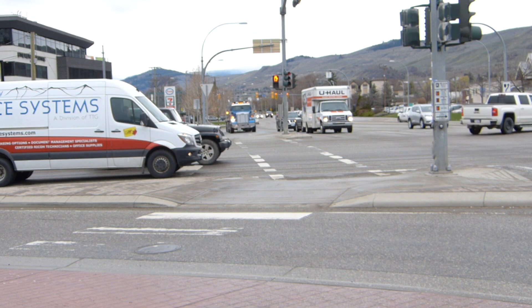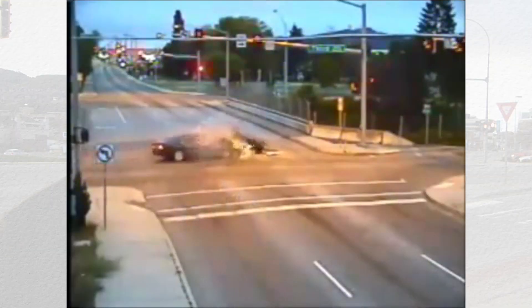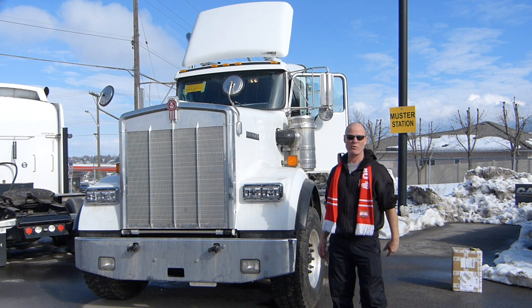Hazard perception refers to conditions that could come together in the driving environment that potentially could lead to a crash. Smart Drive Test helps new drivers get a license, veteran drivers to remain crash free, and CDL drivers to start a career as a truck or bus driver. If you're new here, hit that subscribe button and the bell so you'll get instant notification when videos go up.